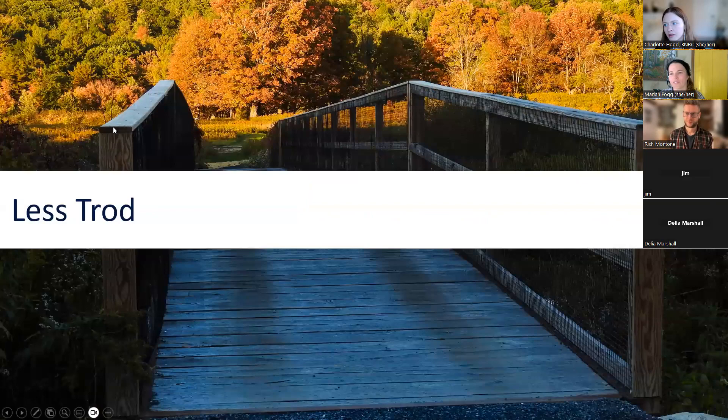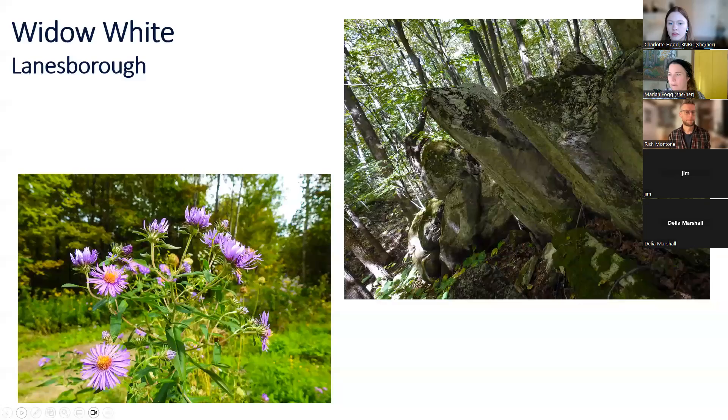Moving on to the less trodden reserves — first up is Widow White in Lanesboro. This reserve does not have any marked trails, but there is a kiosk with information showing existing woods roads so you can venture along those. It has a really dense canopy of northern hardwoods with a lot of variety of colors, and some really interesting rocky outcrops with some smaller caves. It's 270 acres total and also a really great spot to see spring ephemeral wildflowers.